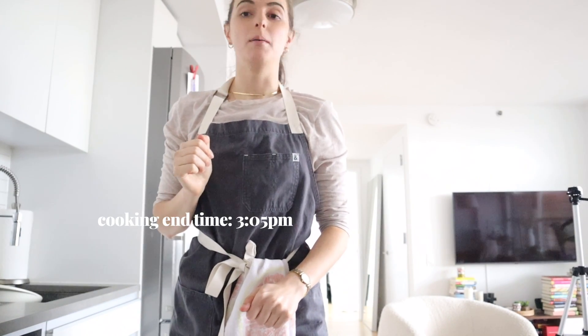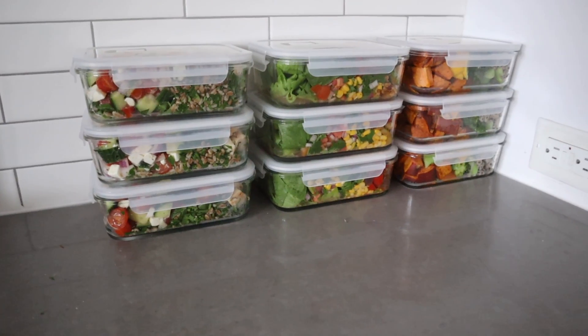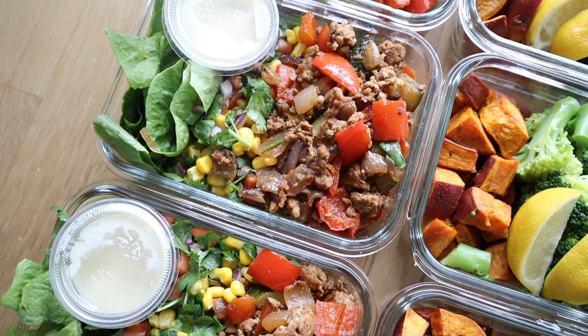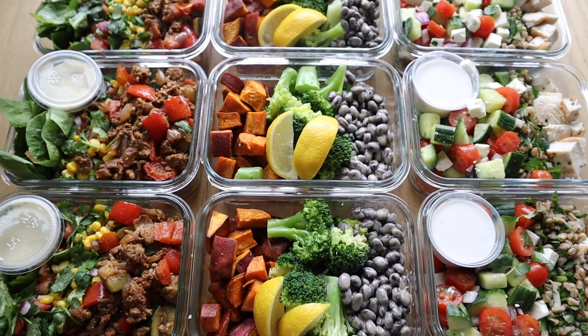I'm done cooking. Time check — 3:03 PM. I did take a few photos and start cleanup, so I guess I ended at around three. This took me two and a half hours, not including the cleanup, and yes, including filming and chit-chatting while I did it. I would say that's within the correct realm of timing for me. I ended up making her nine portions of three different meals — lunches and dinners, basically for the next four to five days. I think that's a good amount of food for two and a half hours.